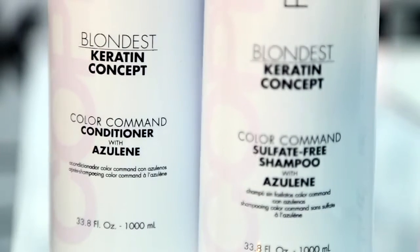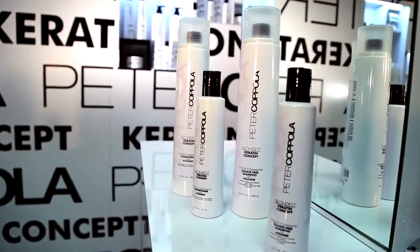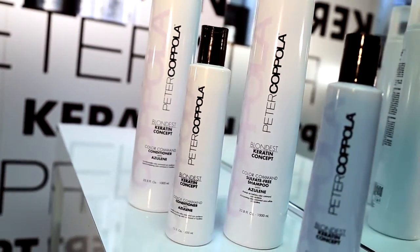Hi, this is Steven, and this product is our Color Command Conditioner. This is the perfect follow-up to the Color Command Shampoo, which is going to leave that blonde hair in that perfectly conditioned, shiny state. This product also has a small amount of our Agilene Toner,